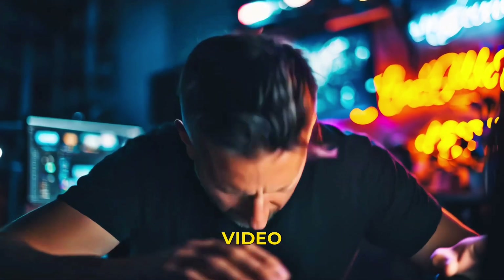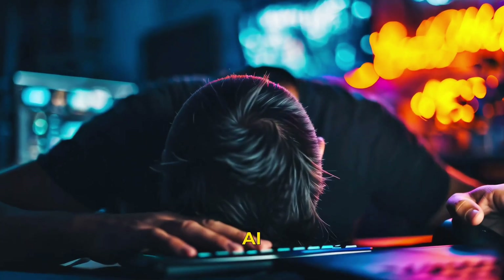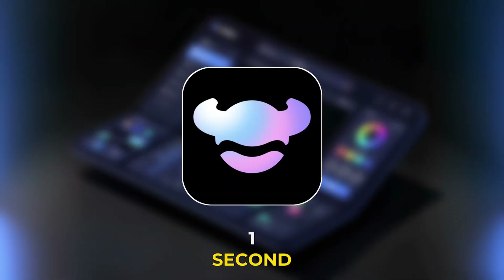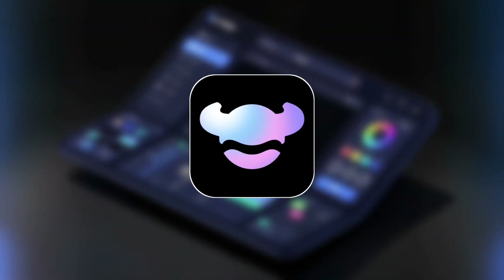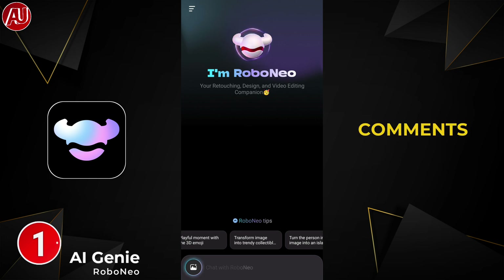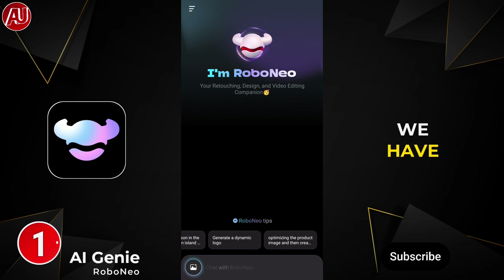No more hours of photo and video editing. This AI photo and video app lets you do hours of work in one second, free of cost. Hey guys, I'm Hamza from Android Ultra. I hope you find this useful — let me know in the comments, request new videos, and subscribe to support.